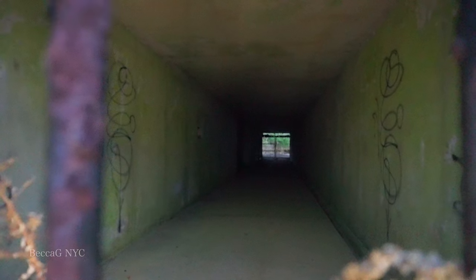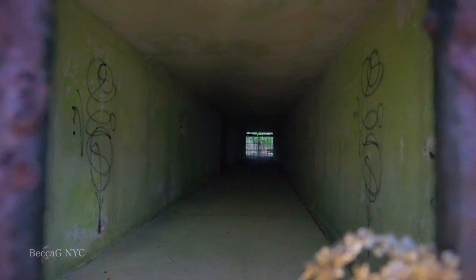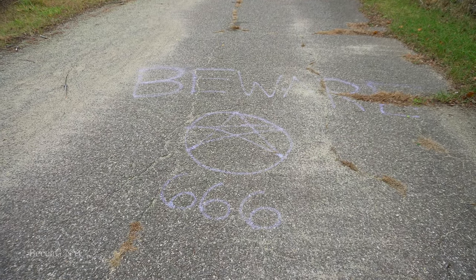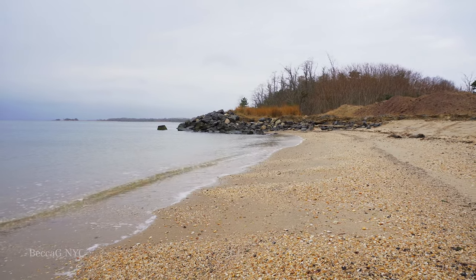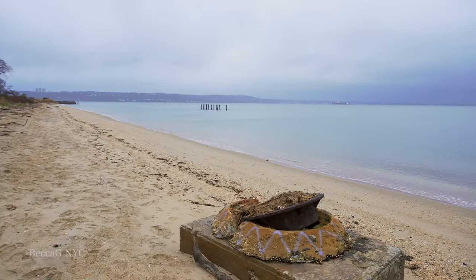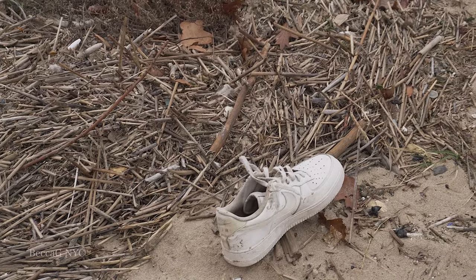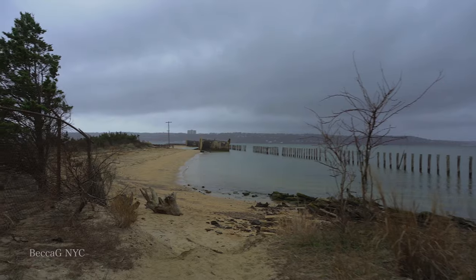First, we have to walk there because it's somewhat hidden. Our adventure begins on Bunker Beach, where we found a couple things that creeped me out, like this pentagram drawing, this animal bone, and this lone shoe. It was very lonely and cold on that beach, but I pushed through.